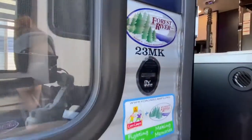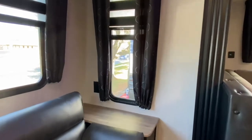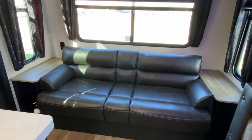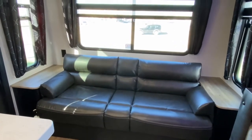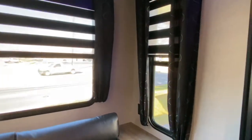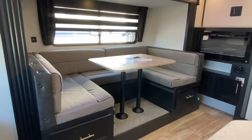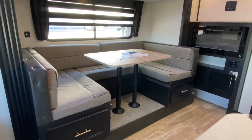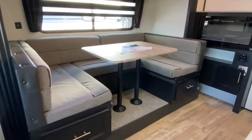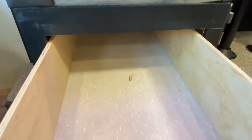We'll take a look inside. Starting at the back of the unit, you do have a jackknife sofa, which can act as a sofa or you can fold it out into a bed. You've got tons of large panoramic windows in this unit with the zipper blinds. On your slide, you do have a cafe-style dinette — a nice large dinette that can fit several people. If you put the table down and lay the cushions out, it turns into a bed as well. You've also got ultra-deep drawers that extend to the back of the dinette.